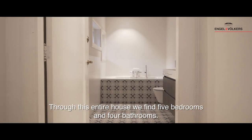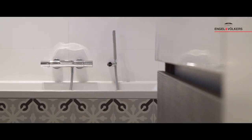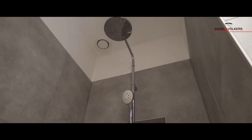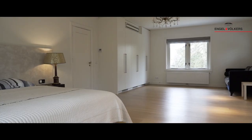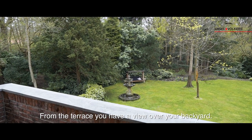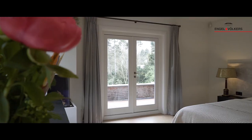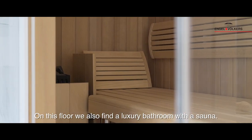Throughout this entire house we find five bedrooms and four bathrooms. At the back of the first floor we find a spacious master bedroom. From the terrace you have a view of your backyard. On this floor we also find a luxury bathroom with a sauna.